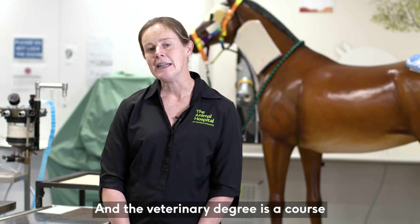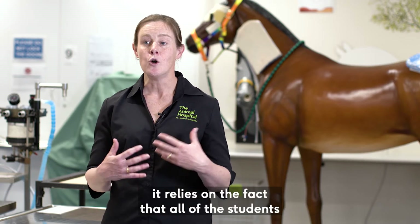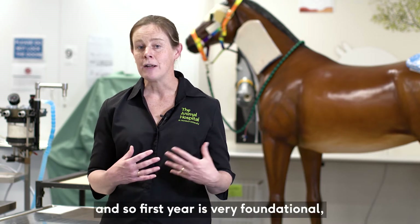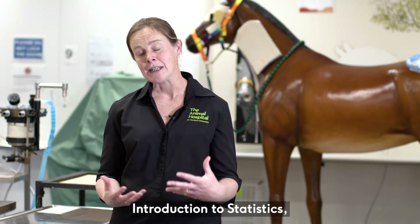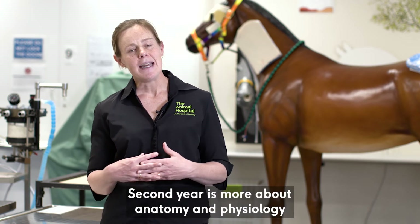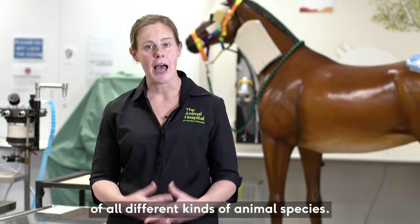The veterinary degree really builds upon itself and relies on all students doing the same units. First year is very foundational, starting with basic science units — chemistry, introduction to statistics, and those kinds of things. Second year is more about anatomy and physiology of all different kinds of animal species.